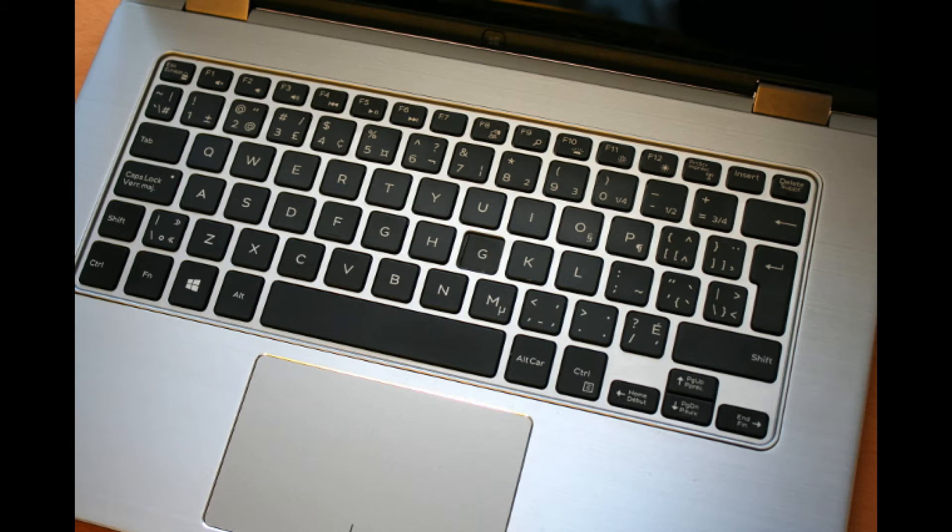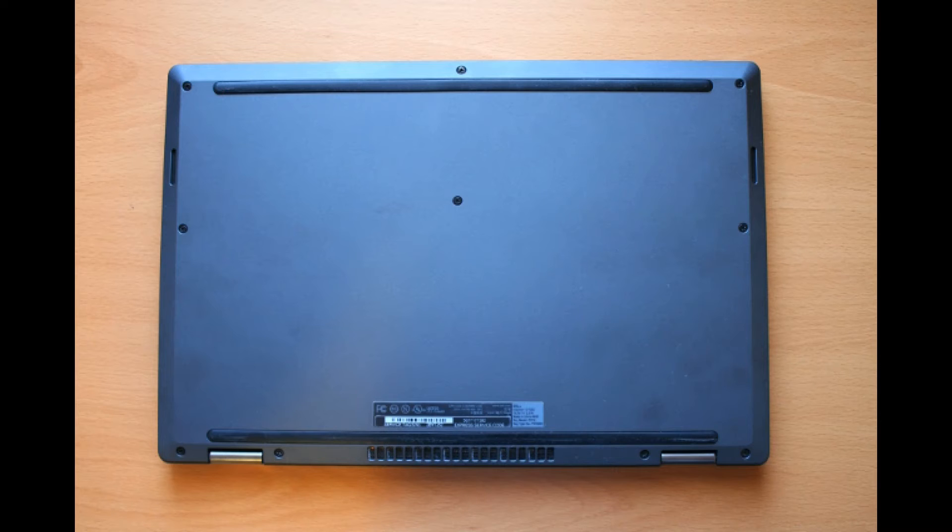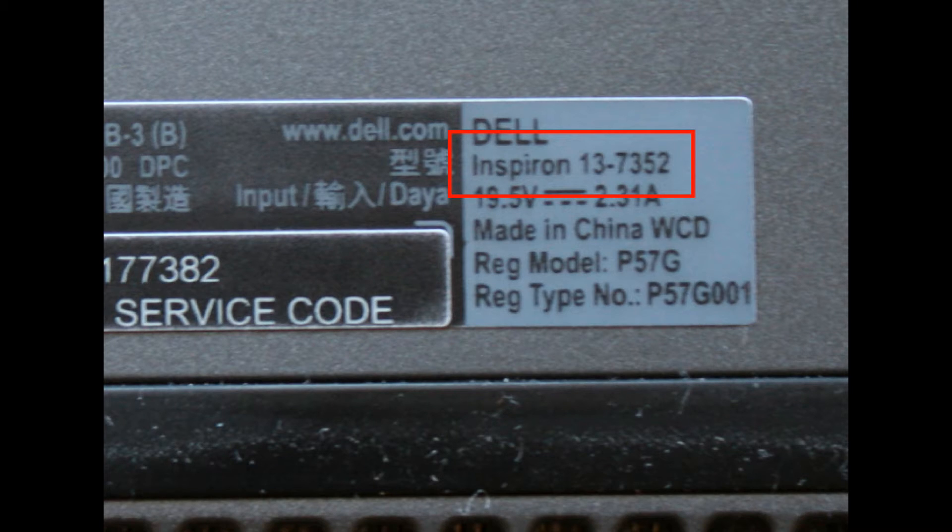We're going to show you how to find your laptop model number. Turn the laptop over so you can view the bottom case, and find the label that displays your model number.